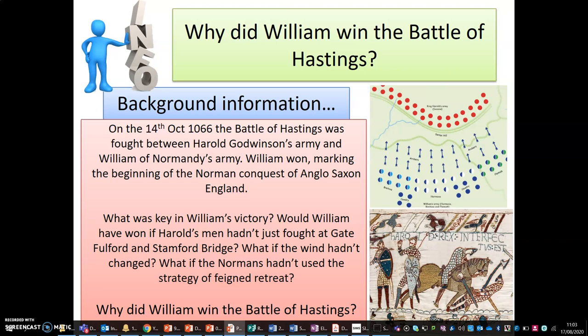What was key to William's victory? Would William have won if Harold's men hadn't just fought at Gate Fulford, where they lost, and Stamford Bridge, where they won? What if the wind hadn't changed? What if the Normans hadn't used the strategy of feigned retreat? Why did William win the Battle of Hastings?